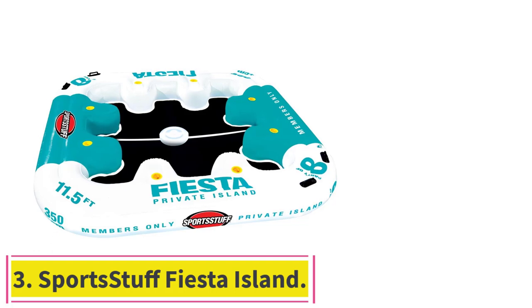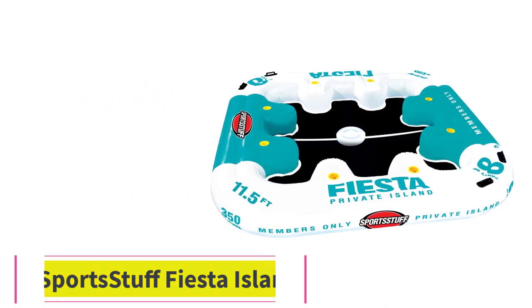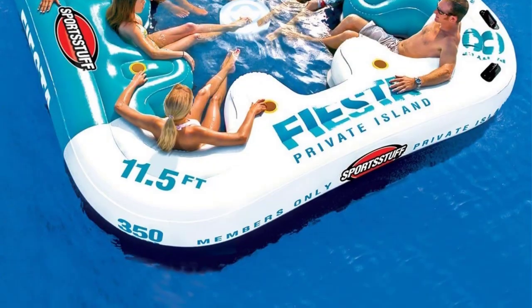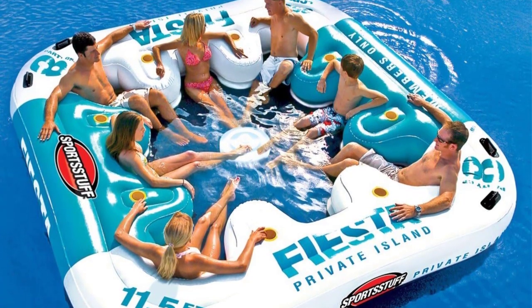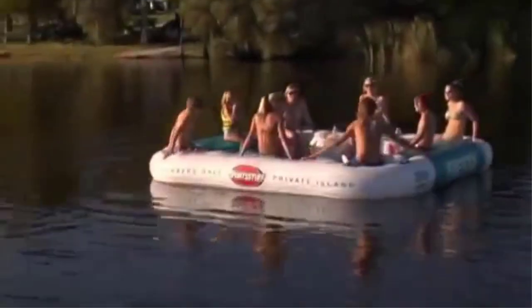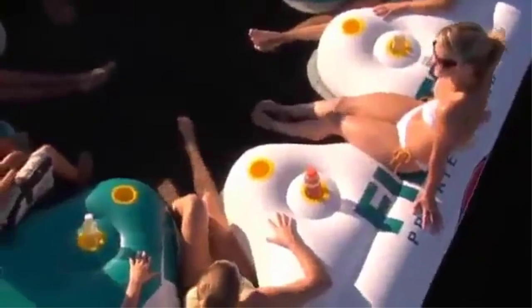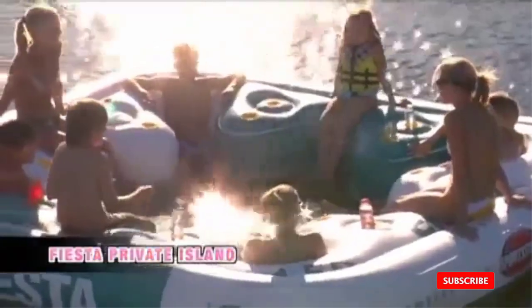Number 3: Sports Stuff Fiesta Island. This behemoth of a flotation device — 11.5 by 11.5 feet — seats 8 and is like having your own private island. Just sit back in the mesh bottom with the included cooler and relax. Pro tip: don't forget to anchor yourself with the also-included anchor bag.